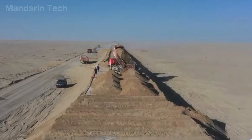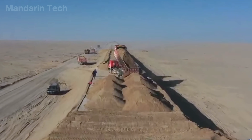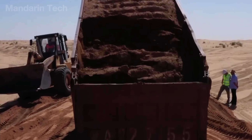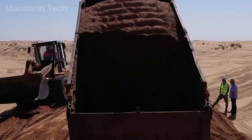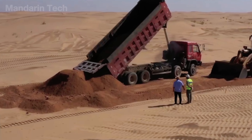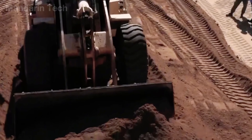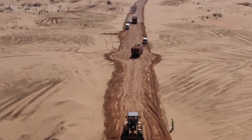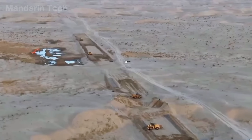After the surface had been compacted, workers began spreading a base layer of soil over the stabilized sand. Dump trucks poured out loads of reddish earth, which bulldozers then pushed and leveled across the area. This layer added weight to the sand below, strengthening the surface and keeping it from shifting under heat or vibration. Each section was evenly spread and compacted, forming a dense, stable base strong enough to support the first stages of construction in the desert.